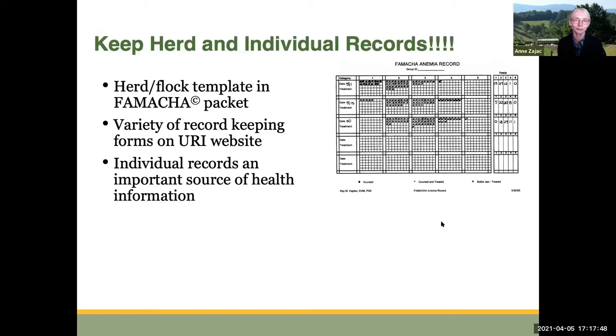You always want to keep good records. There's a template for recording FAMACHA information on a herd or flock basis included with the FAMACHA card in that packet, but there are other record-keeping forms you can use on the URI website. It's really a good idea to keep individual records on animals' FAMACHA scores as well as other health information.